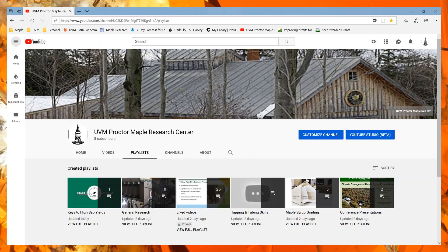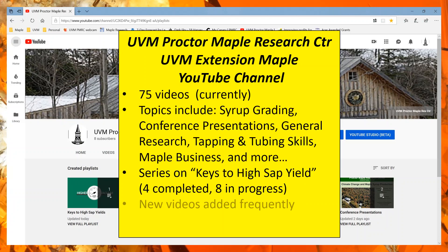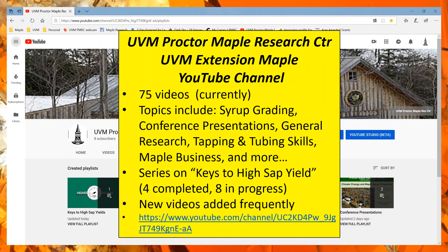The UVM Proctor Center also has a YouTube channel with 75 plus videos. There's a wide range of topics — general research, old conference presentations, tapping and tubing skills. It's an eclectic range of content, anything from me filming something with my phone in the woods to really well produced videos.